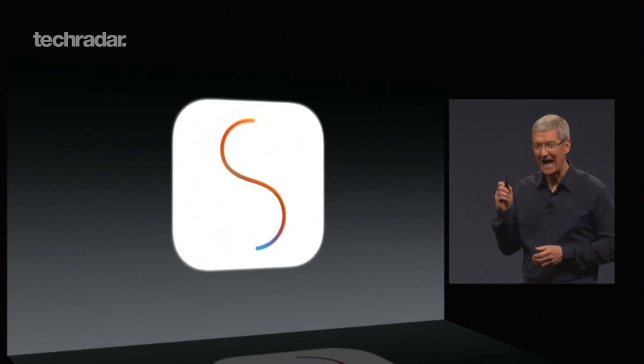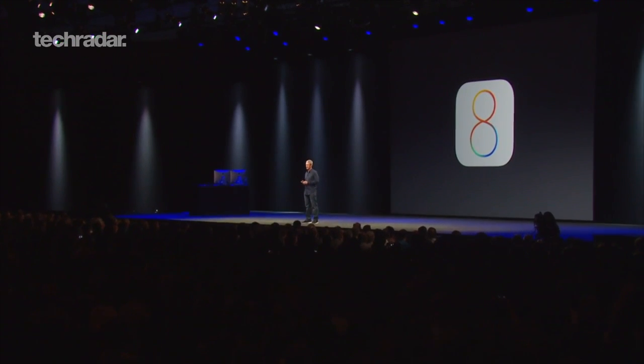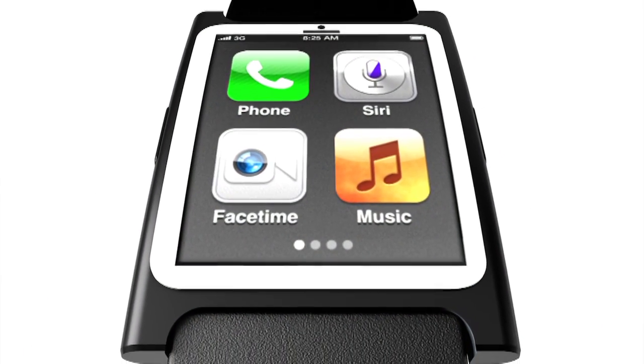Hello and welcome to another episode of The Phone Show. Today we're taking an in-depth look at iOS 8 — what new features is it bringing to iOS devices, and what, if anything, does it tell us about the iPhone 6 and Apple's fabled iWatch? All this and more will be revealed shortly, but first here's a round-up of the latest headline-grabbers in the mobile world.